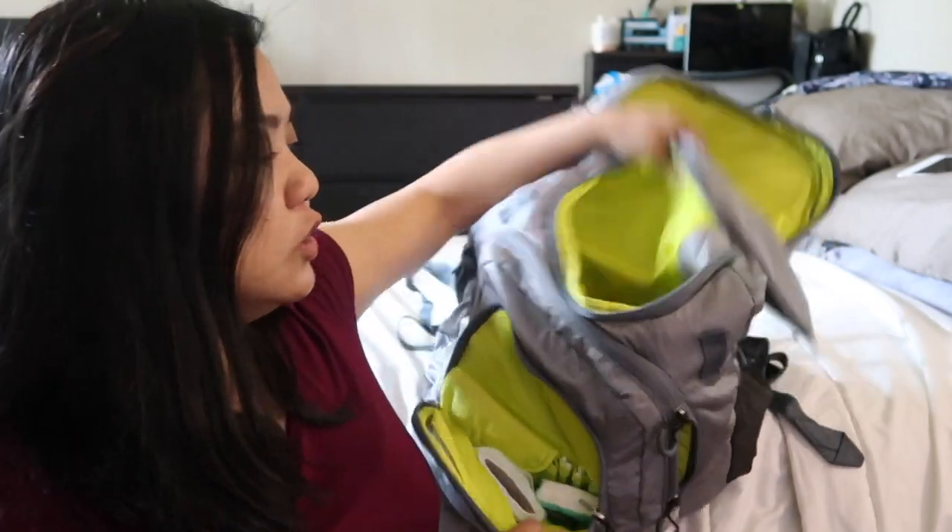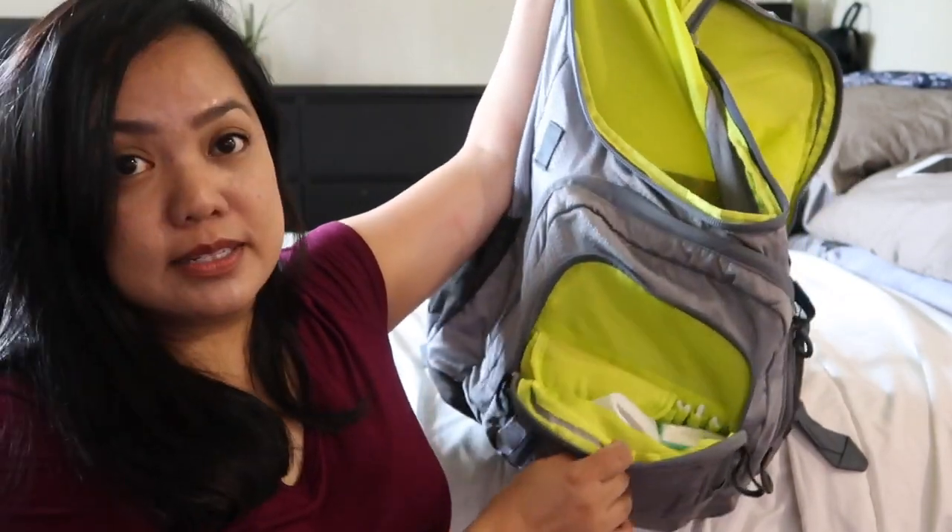So I'm going to show you what I put in my travel backpack or carry-on backpack. I love this backpack. The brand is called Embark. It's from Target and I've had this for over four years now. It's really sturdy and I love it because it has a lot of compartments.